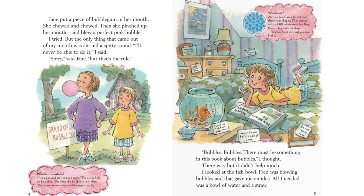I tried, but the only thing that came out of my mouth was air and a spitty sound. I'll never be able to do it, I said. Sorry, said Jane. But that's the rule. Bubbles, bubbles.